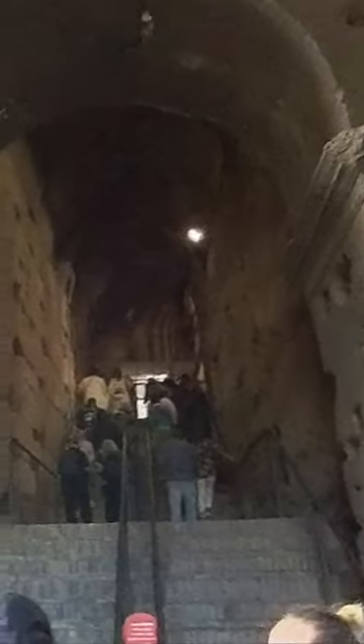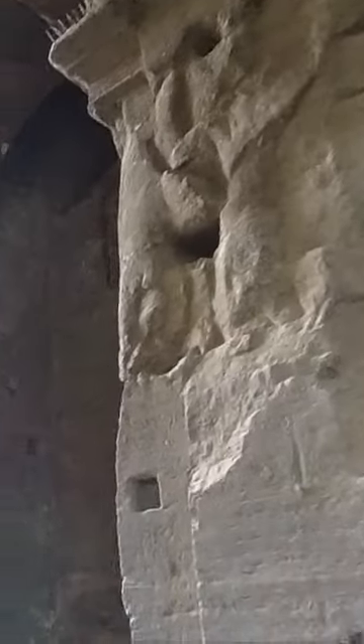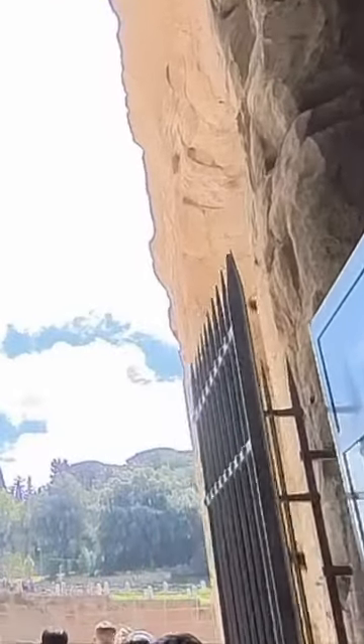The vomitorium was not just used for exiting the Colosseum — it was also used for entering the stadium, as well as for moving people and animals in and out of the arena. They were not just tunnels but also included staircases and ramps that allowed people to move quickly and easily. The Colosseum had 80 vomitoria, which were numbered for ease of reference.